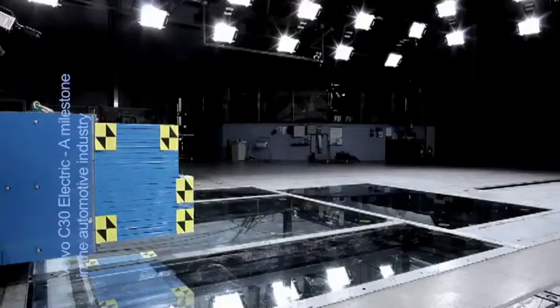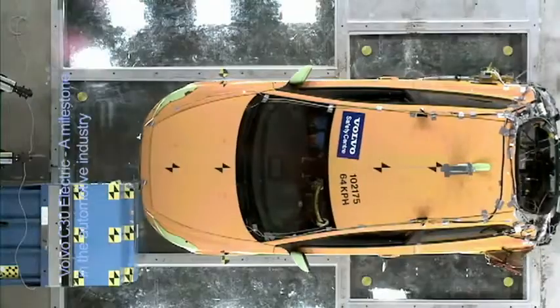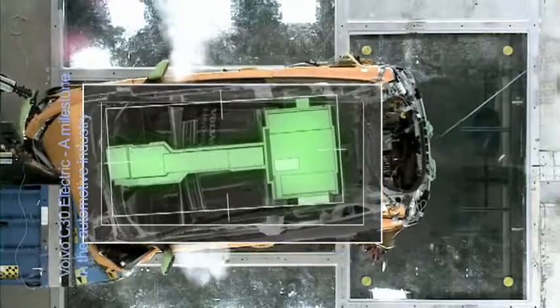A battery-powered Volvo must of course be as safe as any other Volvo car when it comes to driving, owning, servicing, and also in the event of an accident. In terms of safety, finding the optimal battery location outside the vehicle crumple zones has been one of the key challenges during the development of the C30 electric.